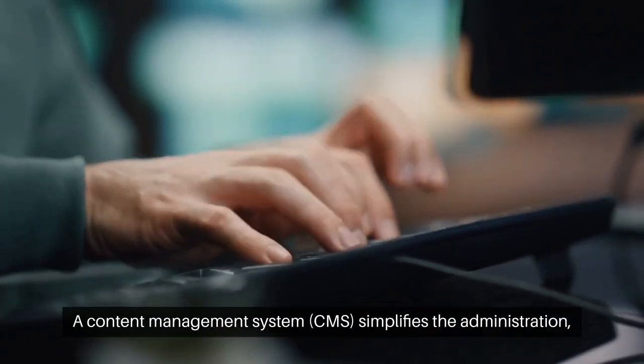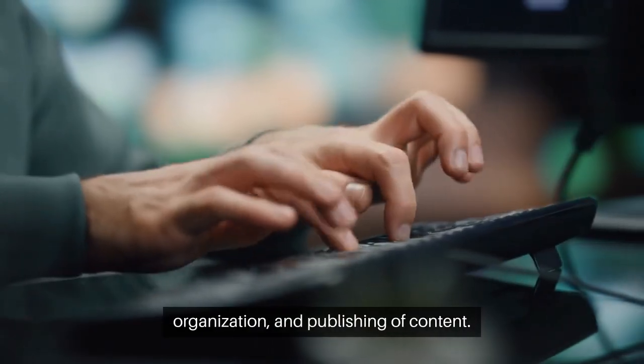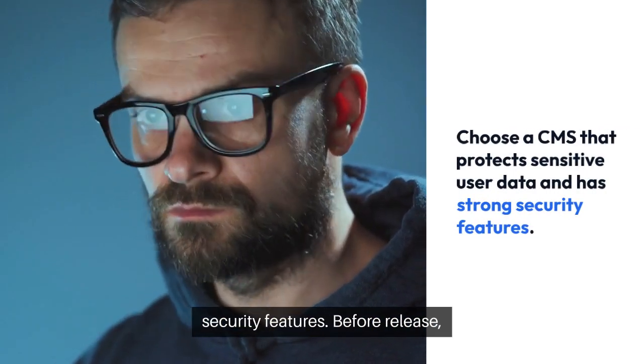A content management system, or CMS, simplifies the administration, organization, and publishing of content. Choose a CMS that protects sensitive user data and has strong security features.